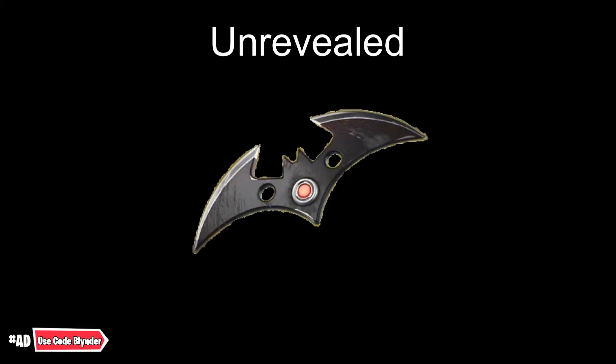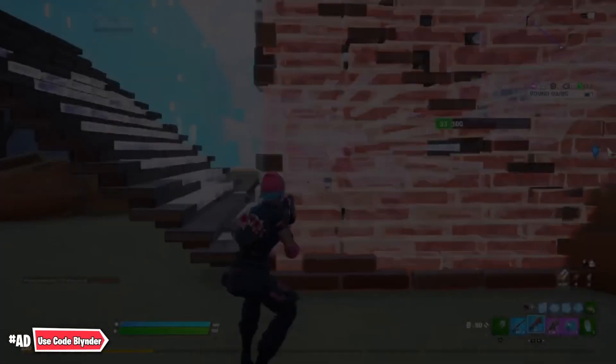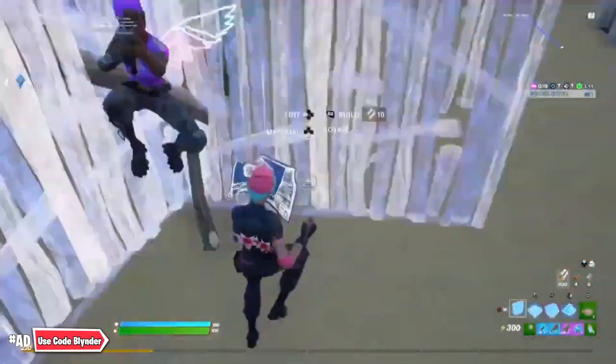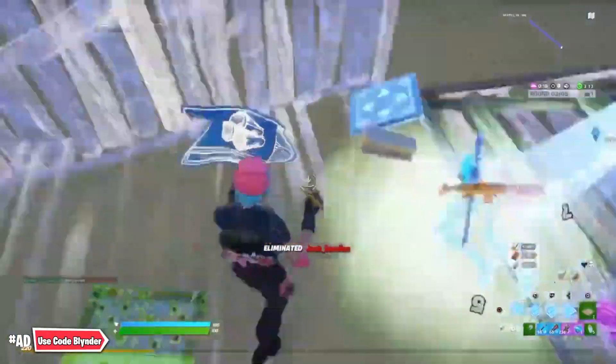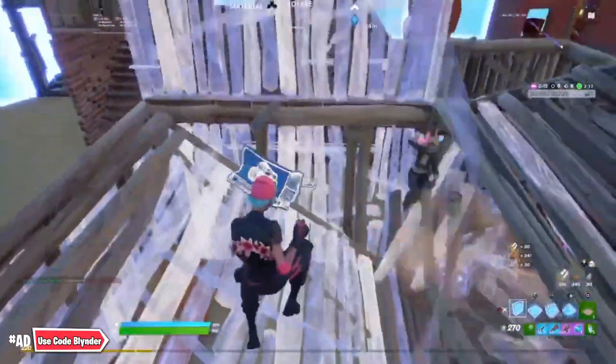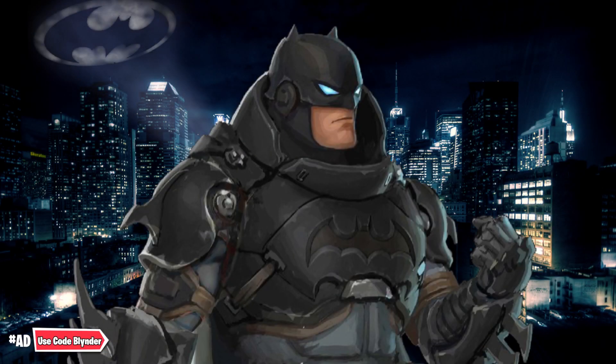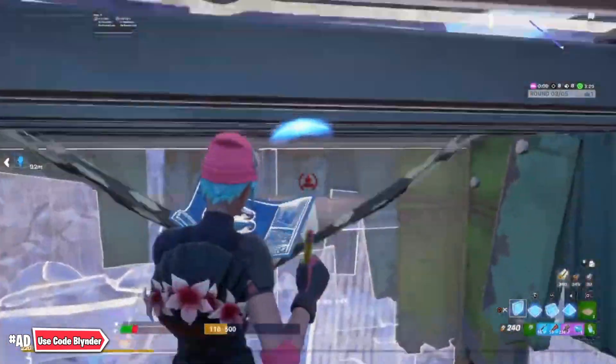Batman's Batarang has not been revealed yet, so no one currently knows what it looks like, but it is set to be released in the Fortnite item shop on July 6th. This is also rumored to be the date when the Armored Batman Zero outfit is supposed to release in the Fortnite item shop.